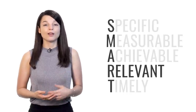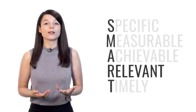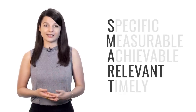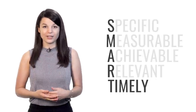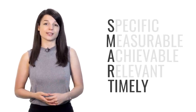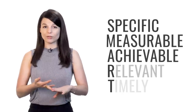R stands for Relevant — your goals may be specific, measurable, and achievable, but are they actually relevant to what you want to achieve? If you're focused on improving your speaking skills, make sure you spend your time having conversations with others. Make sure you're doing the right things so your efforts bring you closer to your goal. T stands for Timely — you need to set a deadline. If you don't specify when you plan to achieve the result, it's easy to delay it until tomorrow, next week, or next month. So remember: SMART goals are Specific, Measurable, Achievable, Relevant, and Timely.